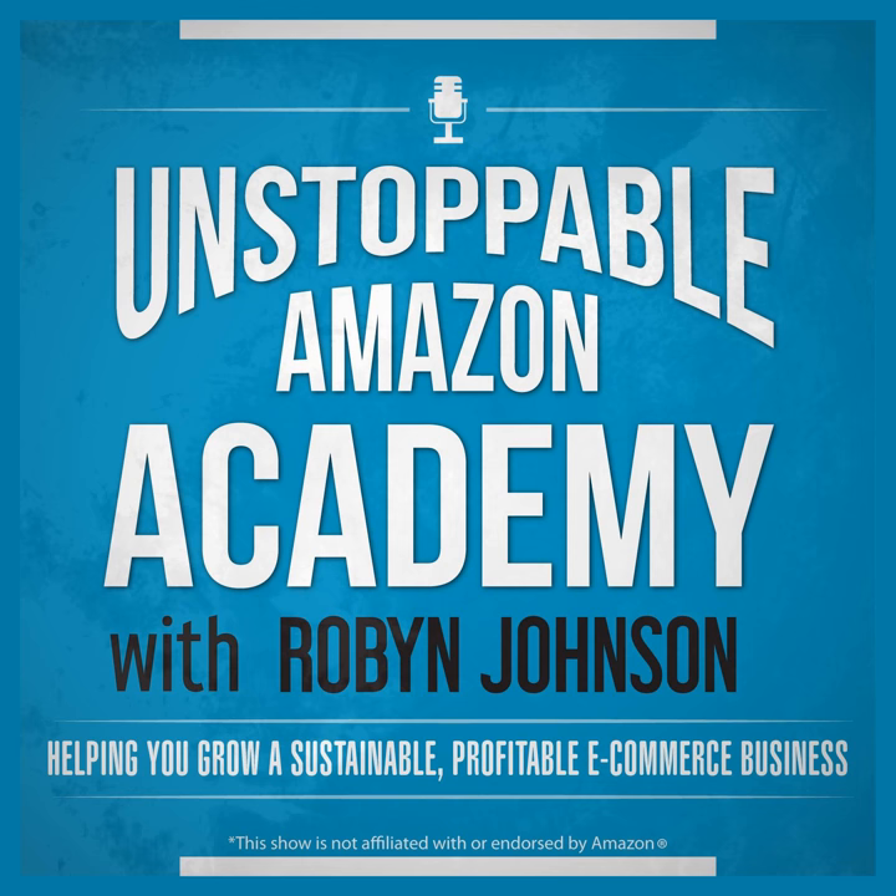This is the Unstoppable Amazon Academy Podcast, where we bring you the business advice, skills, and e-commerce news you need to grow a profitable, sustainable business. This is another episode of the Unstoppable Amazon Academy Show, where we teach you how to build sustainable and profitable businesses in e-commerce, especially on Amazon. And today, we're going to be talking about what anybody who's been selling for a long period of time has been asked.